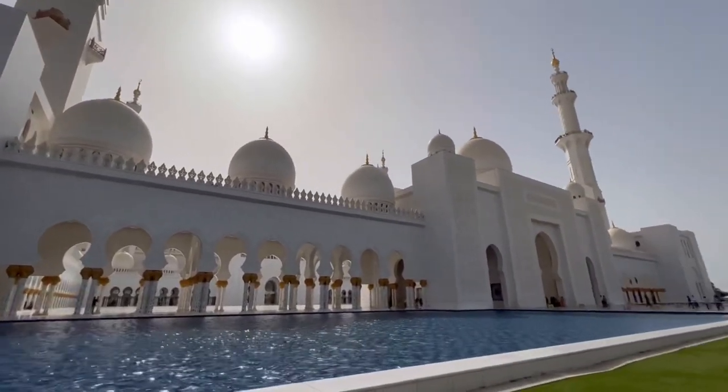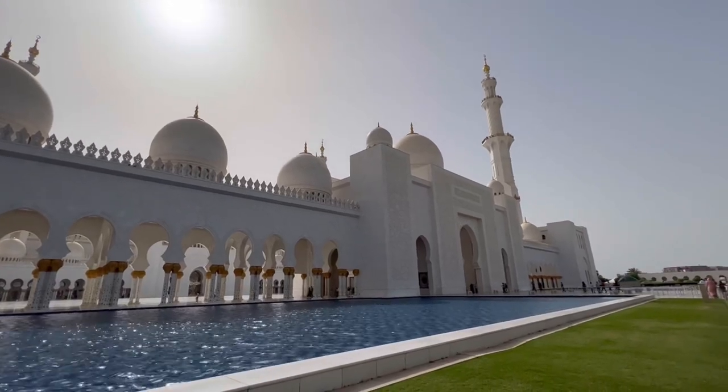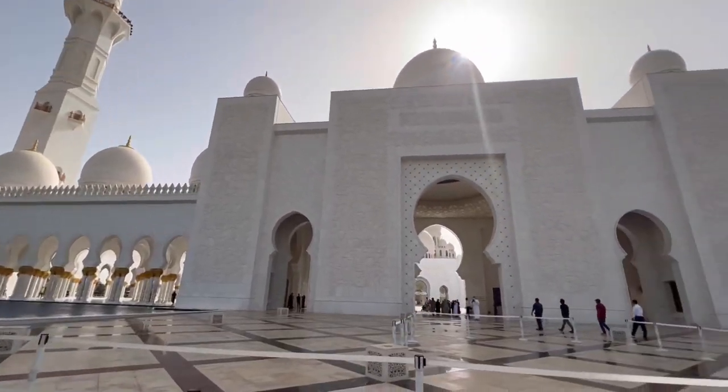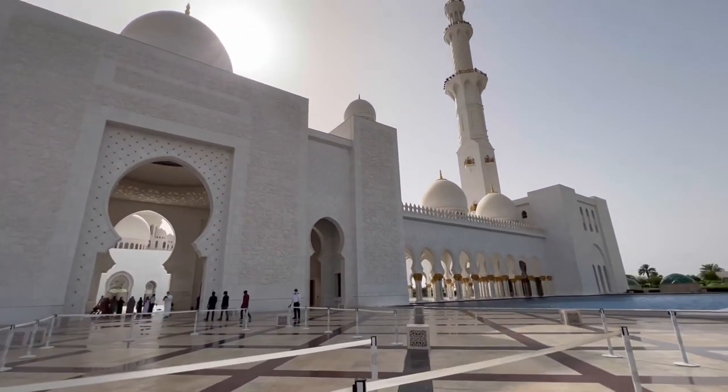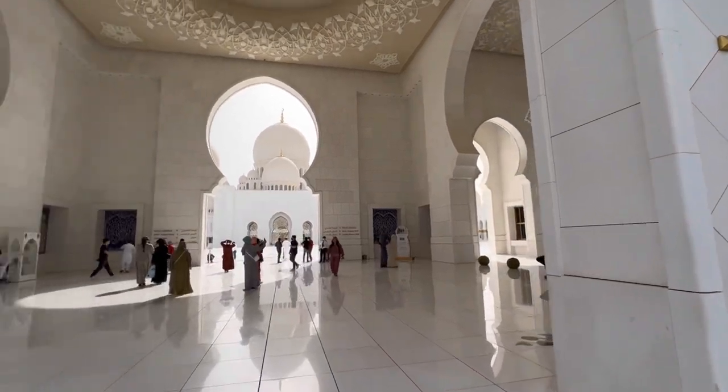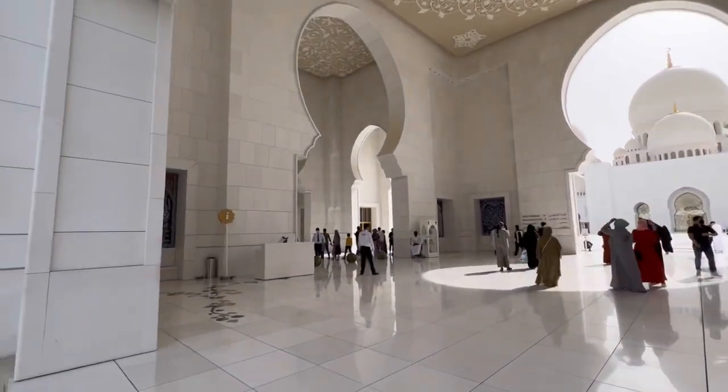The mosque is an amazing place to visit no matter what time you arrive. However, dusk is particularly special — the fading sunlight bounces off to create a beautiful glow. After sunset, you can witness the majesty of the building as it becomes illuminated by lights.